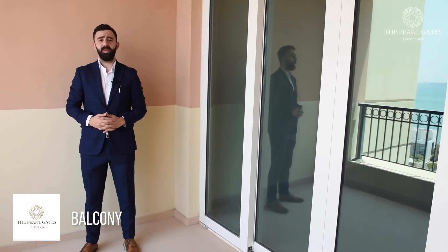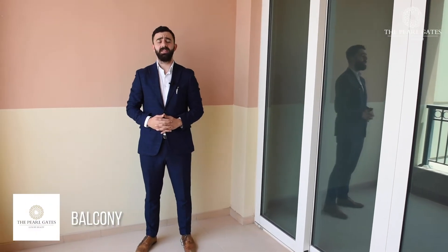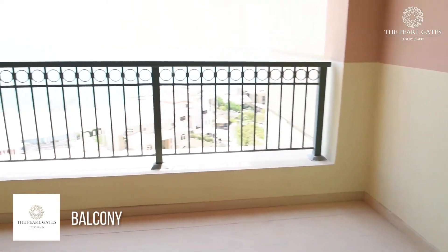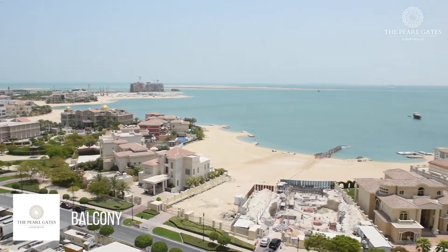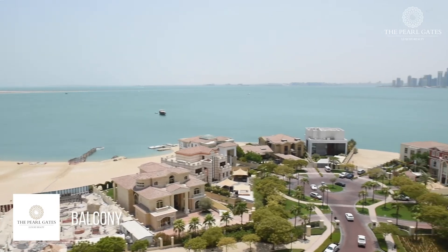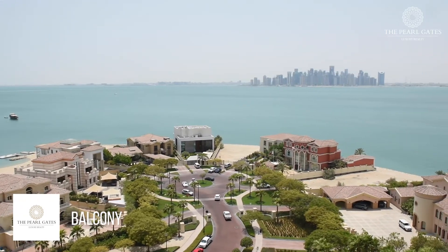Finally, we arrive at the balcony that is located at the south end of the apartment. The balcony offers a good-sized area for outdoor furniture. In addition, it offers the mixed view between the Doha skyline and the full sea view.